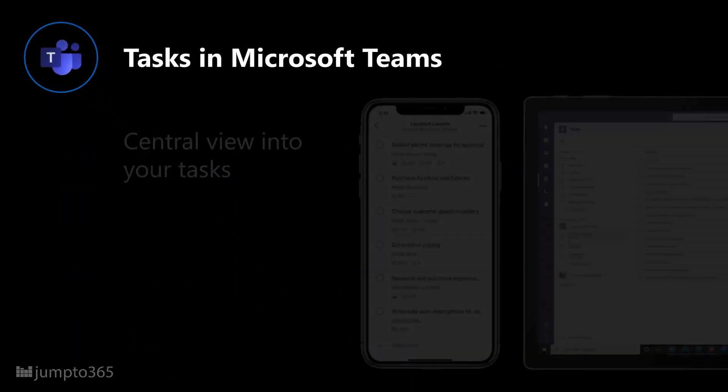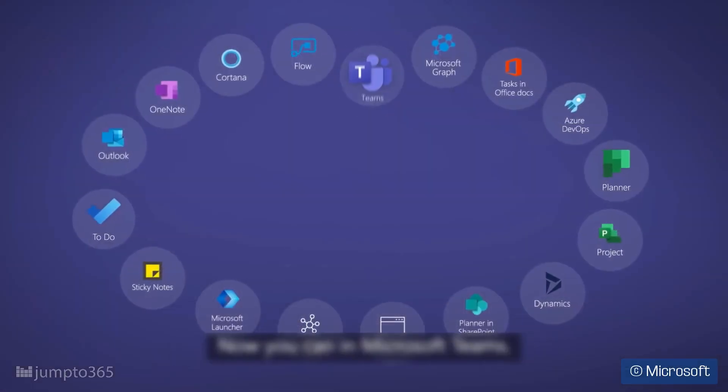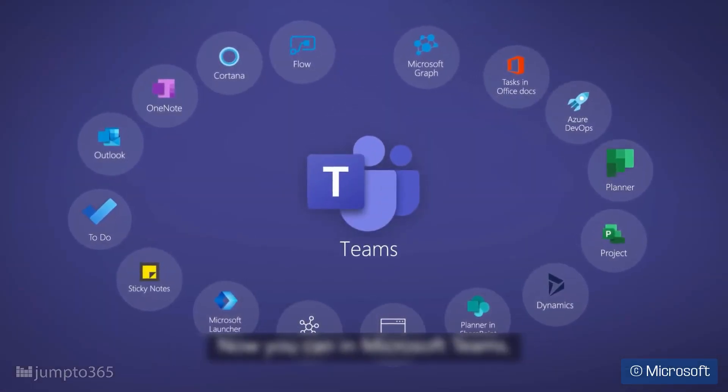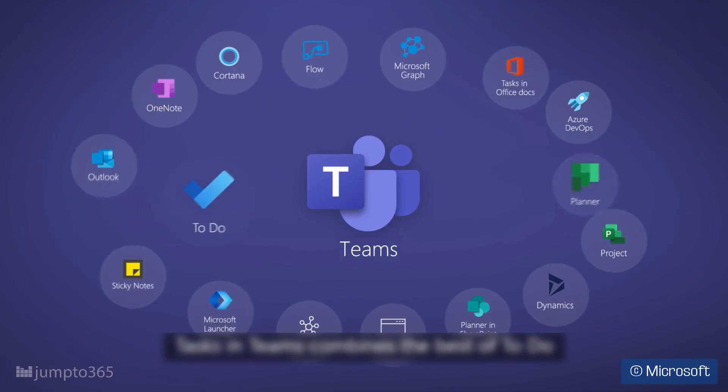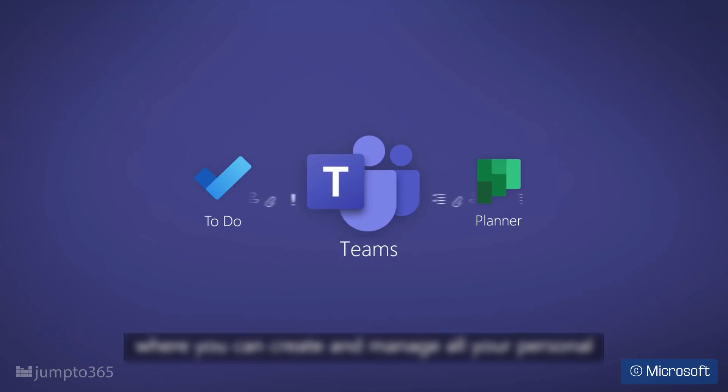Tasks in Teams is a recent addition to Microsoft Teams and it's a central listing of your tasks in a Teams-friendly way. It's essentially a combination of Planner and To-Do within the Teams interface. It doesn't really do any work — it simply centralizes your tasks in Teams, which is the app that Microsoft is putting the most emphasis on for their modern workplace vision.